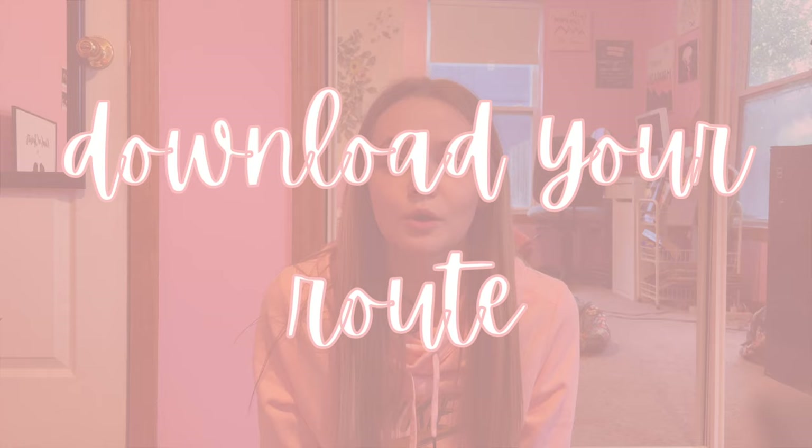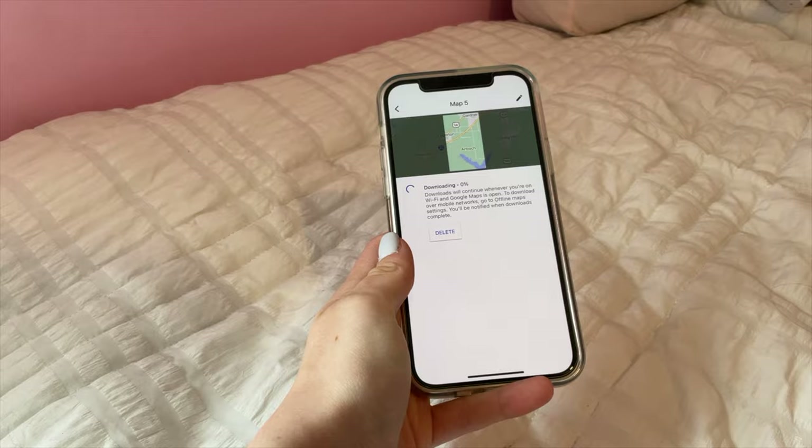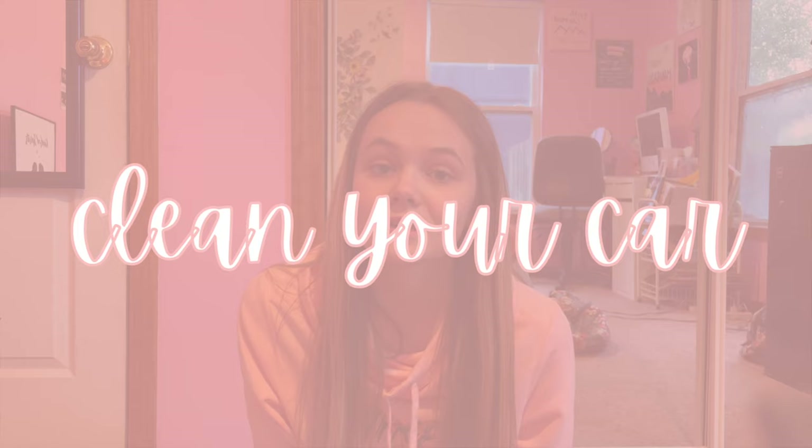The next thing you can do is download your route or just your map in general. I do this on Google Maps — it lets you download them so if you don't have any service, there's no problem. You can still get to your route and get to your spot with no issues.